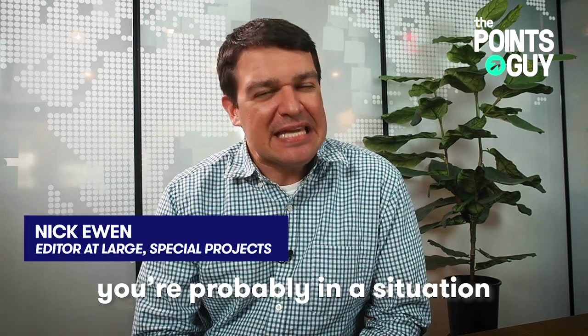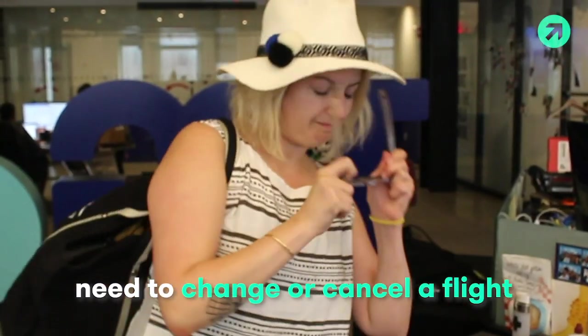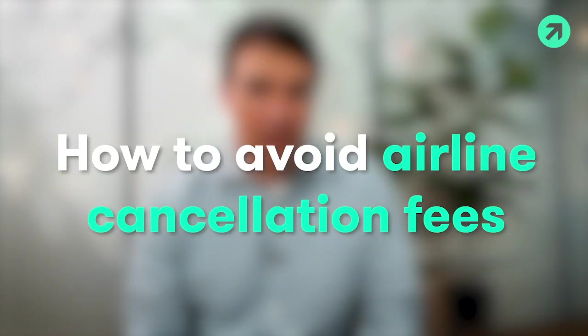If you're watching this video right now, I'm guessing that you're probably in a situation where something's come up and you need to change or cancel a flight that you booked, and airlines love their fees. Fortunately, there are some ways that you can avoid paying these change or cancellation fees if you do need to adjust your travel plans.